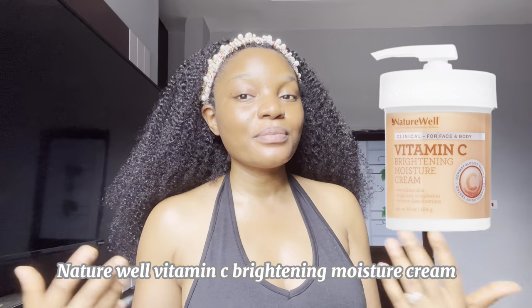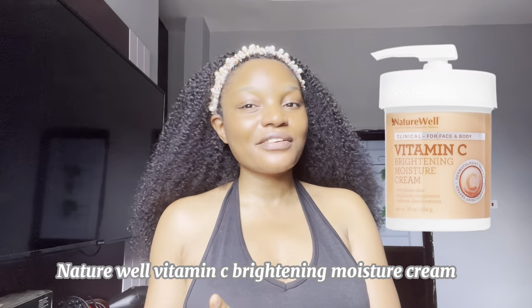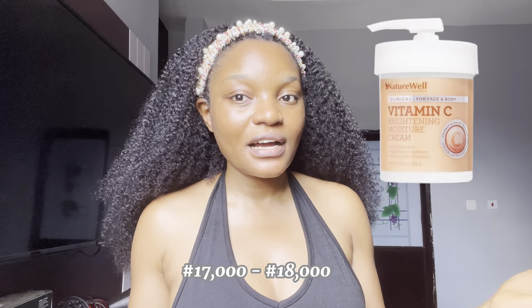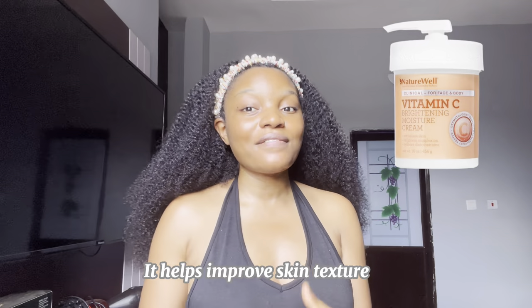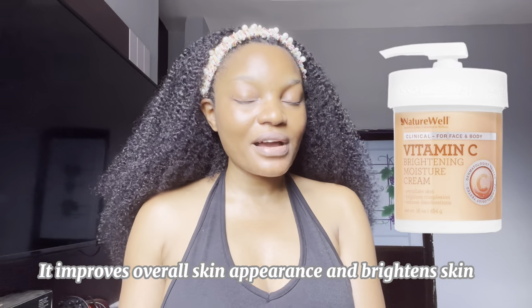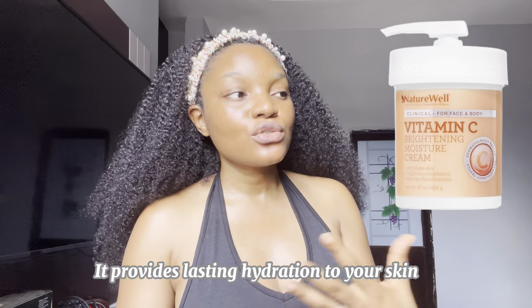Another lotion to try is the Nature Well Vitamin C Whitening Cream. I've seen so many good reviews about it. The only disadvantage is that it's a little pricey at around 17,000 compared to the others. However, it helps to improve skin texture, overall skin appearance, brightens your skin, makes it look glowy and juicy, and provides lasting hydration throughout the day.